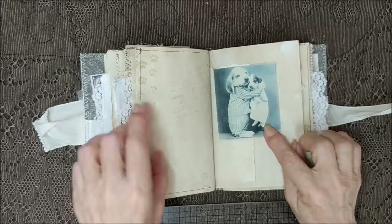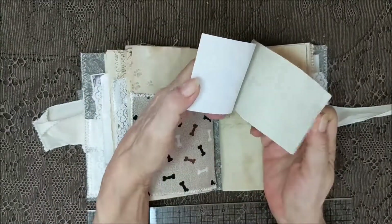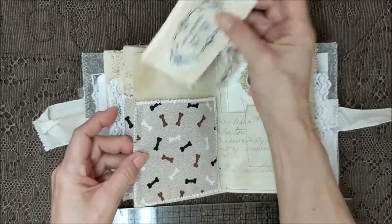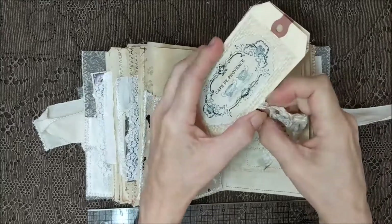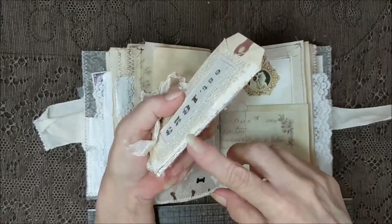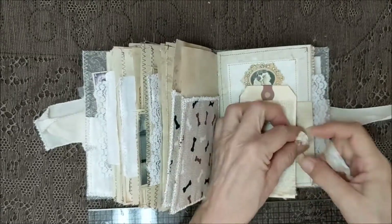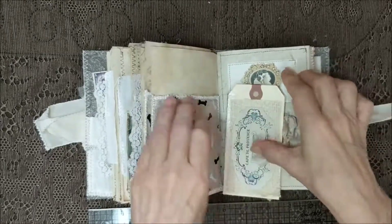Another pocket over here with dog bones, and I put in a notepad. Over here is a dog bone pocket. And I put in a little booklet made out of tags — shipping tags. And I just sewed on it, stamped and inked and put a lace spine on it. If I don't tie this up I won't remember where I got it, so I'm just going to do that real quick. Tuck him back in.